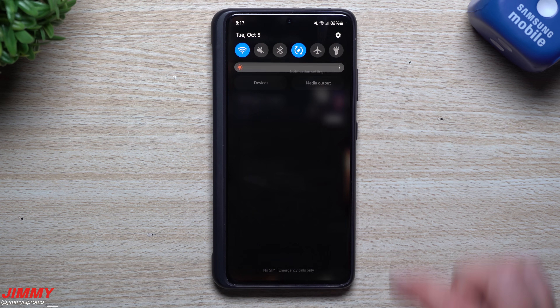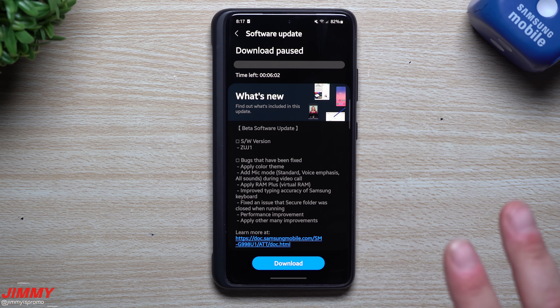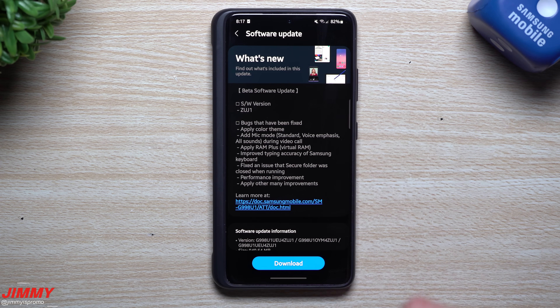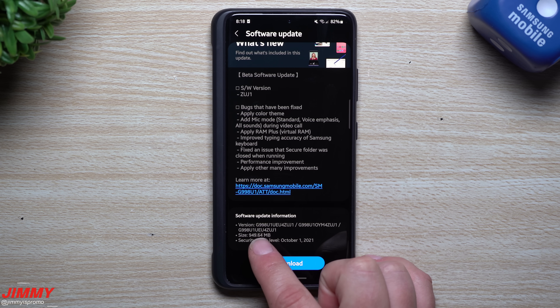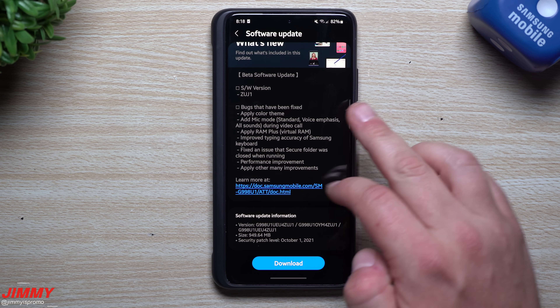Welcome back to Jimmy's Promo. Today is October 5th and Samsung just pushed out the latest software update for anybody on the Samsung One UI 4.0 beta program. This is version 2 of Samsung One UI 4.0. You have to go into your settings to manually look for an over-the-air update. This one is fairly large at 949 megabytes, comes with the October 1st patch, and ends in version ZUJ1.